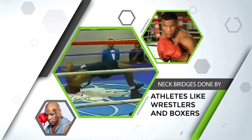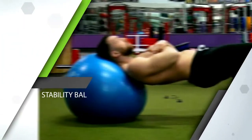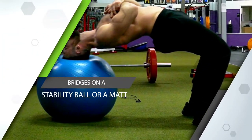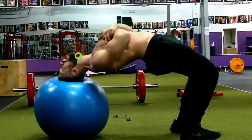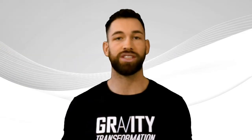You've probably seen neck bridges done by athletes like wrestlers and boxers before. Although you can perform these on a stability ball or a mat, there is a concern that it can lead to injury since your neck is extending while the discs in your spine are compressed. So instead, a much safer alternative that many people swear by is the simple isometric hold.